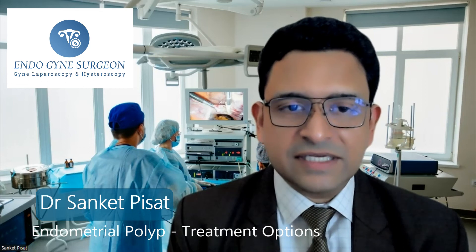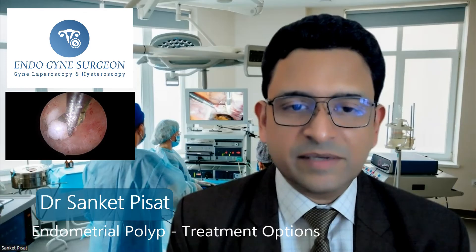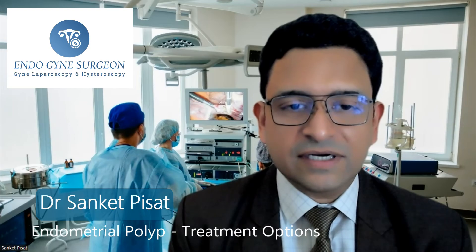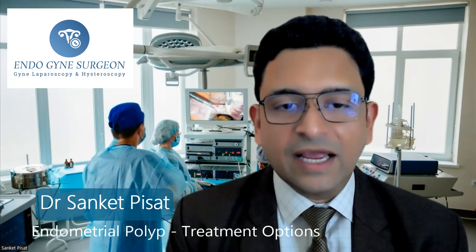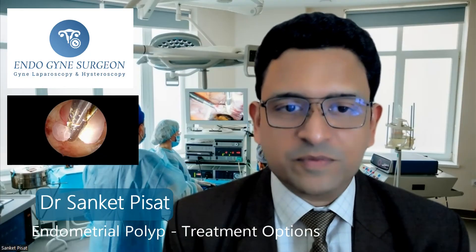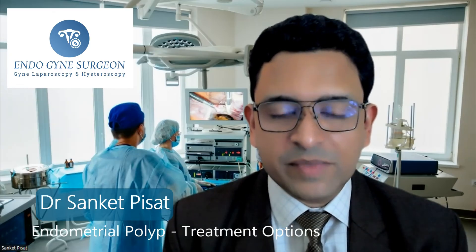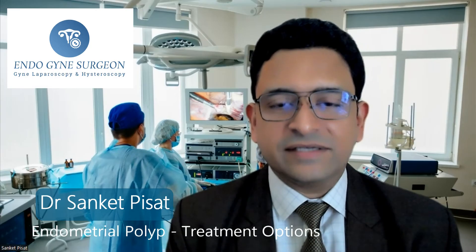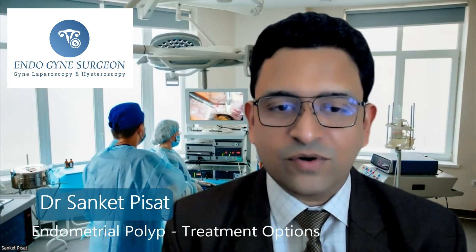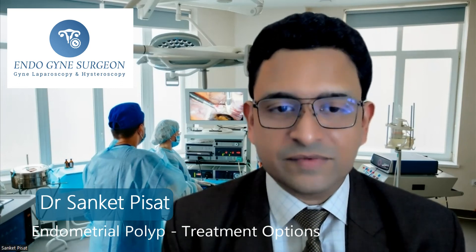Hence, the surgery required is hysteroscopic polypectomy. This surgery means that a camera and a micro scissor are inserted into the uterine cavity and, under vision, the polyp is cut out, removed, and then sent for biopsy testing. This is a daycare procedure — it does not require any overnight admission and there are no cuts on the abdomen. Hence, recovery is very fast. I'm going to put a link to another video of hysteroscopic polypectomy in the description box below so you can check that out as well.